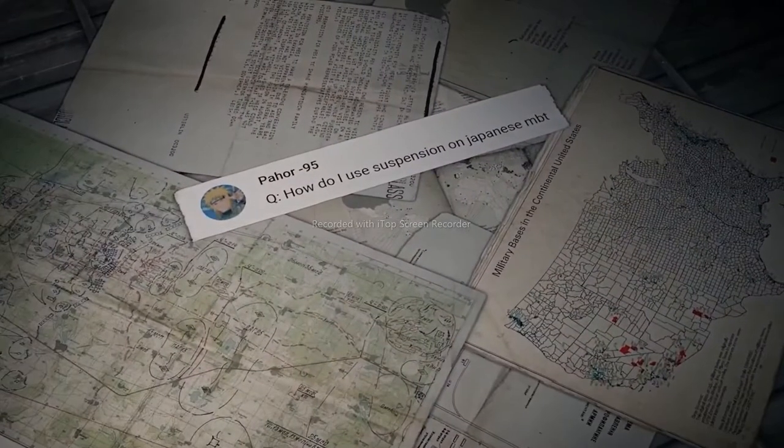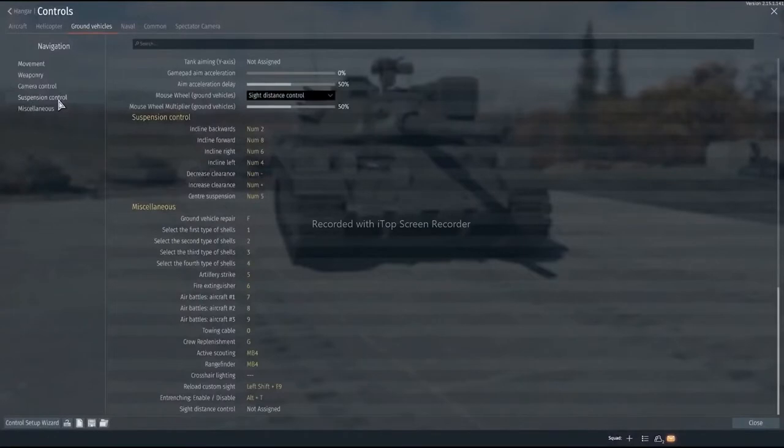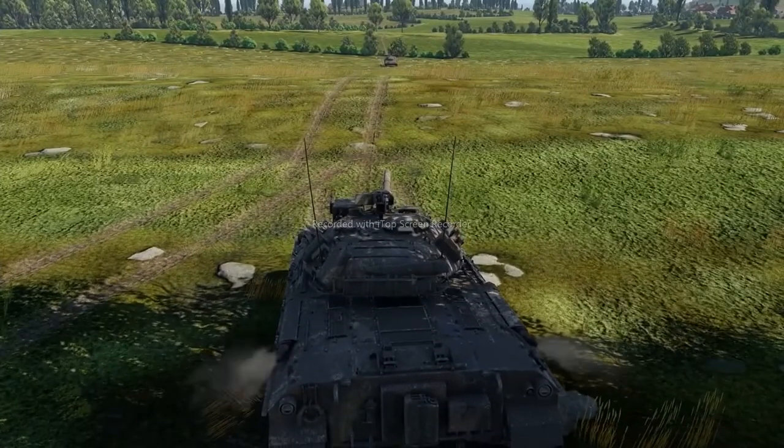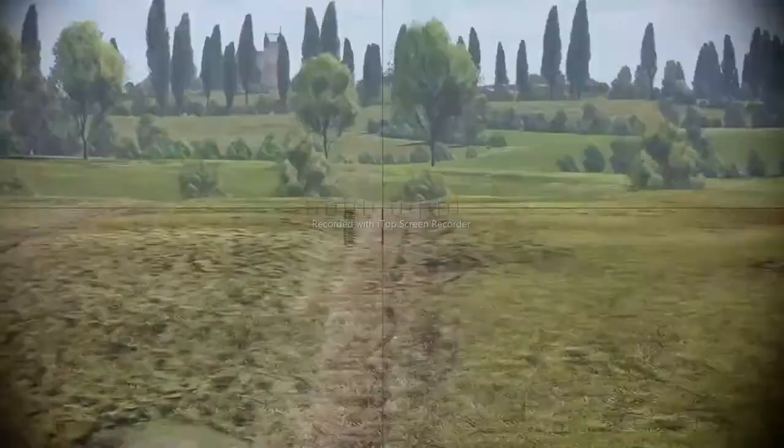Another question comes from Pahor95: how do I use suspension on a Japanese MBT? All the settings you need can be found in Controls, Ground Vehicles, Suspension Control. As for tactics, you might need the suspension in closed positions to improve your depression angles or decrease the visibility of your tank's outline.